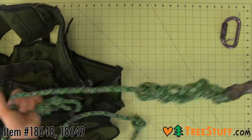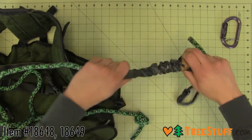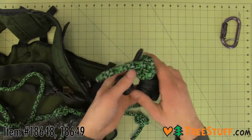The lineman's belt is a 10-foot length of Yale Bandit climbing rope tied to the D-ring of the Aero Evolution Saddle. It includes a camouflage sleeve to protect the rope and the tree from abrasion. The other end has a Blake's hitch connected to a double action carabiner, making it fully adjustable.